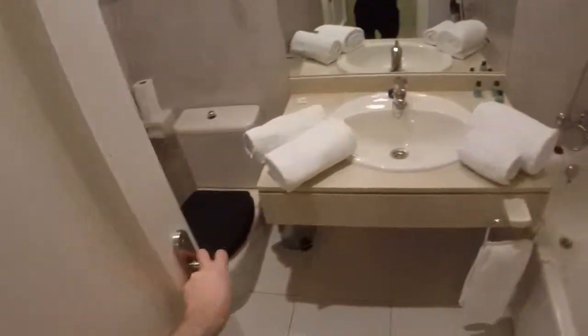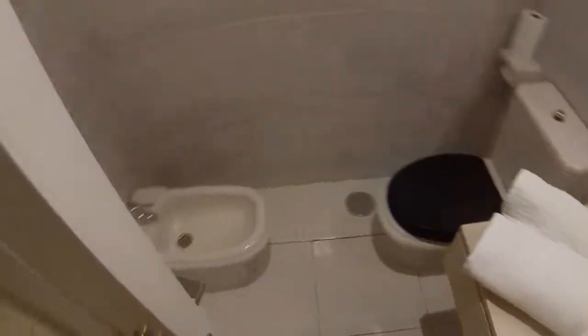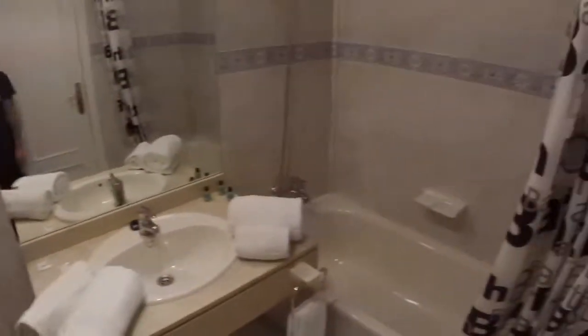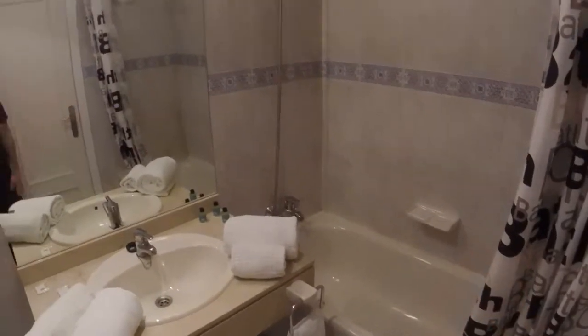Bed linen is included in the price. And this is the bathroom. We have a toilet, a bidet, in the middle we have a normal sink, and on the right we can see the bath.